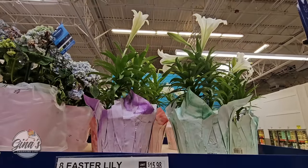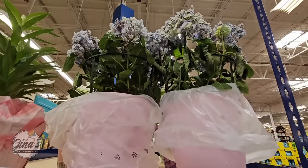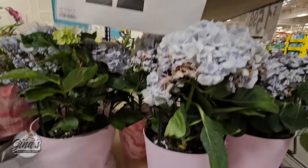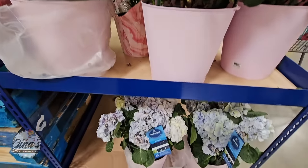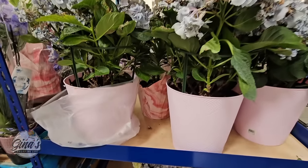Of course, the Easter lilies are here. Now the hydrangeas — those could look like they could use a little water. I hope they mark these down soon. Yeah, they just need some watering — poor things.